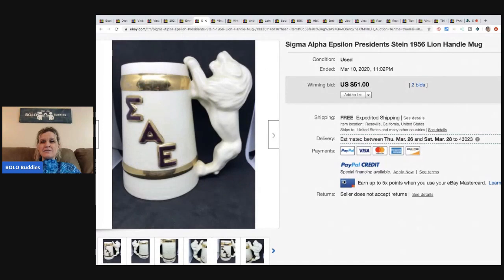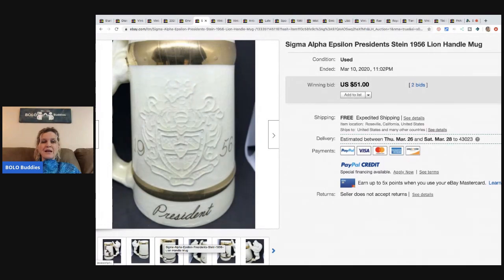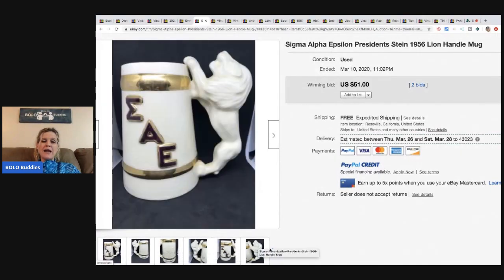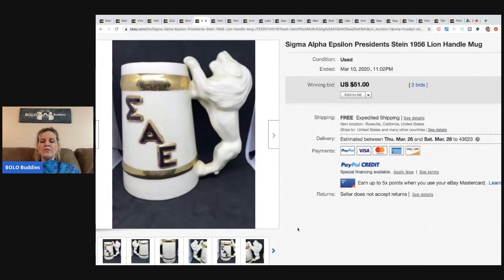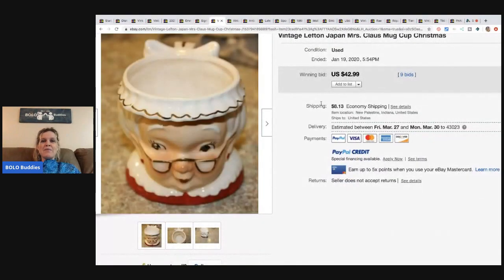This is a stein-type mug — a Sigma Alpha Epsilon president stein from 1956. It's vintage and possibly a fraternity item, so I could see it being collectible. I personally think the seller would have gotten more had they listed it as a high buy-it-now or best offer, rather than an auction, since you limit yourself to a time frame. But that's just my opinion — it sold for $51.